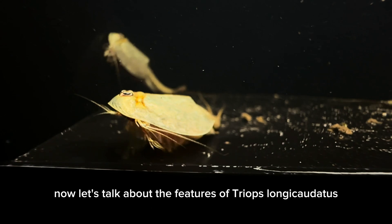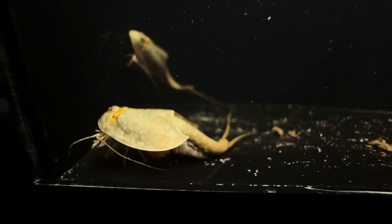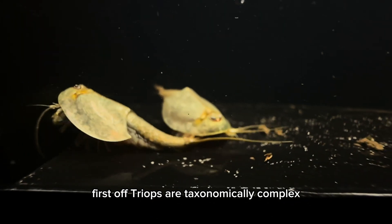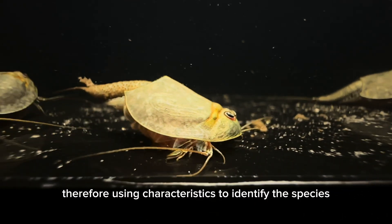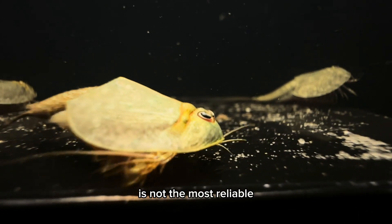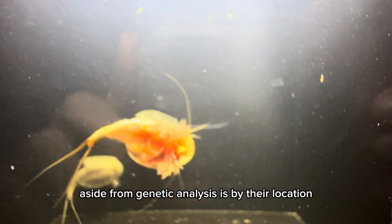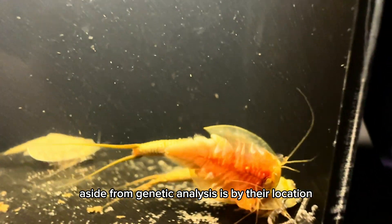Let's talk about the features of Triops longicaudatus. Triops are taxonomically complex, therefore using characteristics to identify the species is not the most reliable. The best way to identify them, aside from genetic analysis, is by their location.